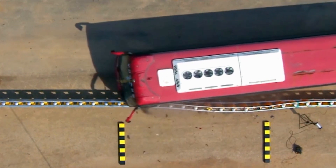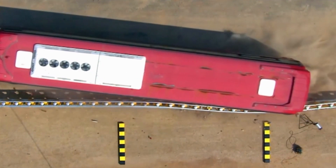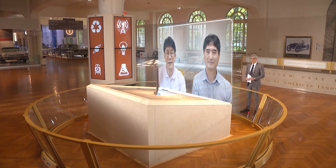The barrels can also move backwards along a track in order to maximize the shock absorption. Thank you for keeping us safer on the roads.